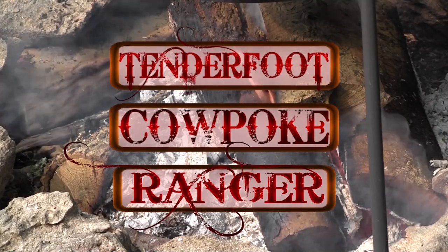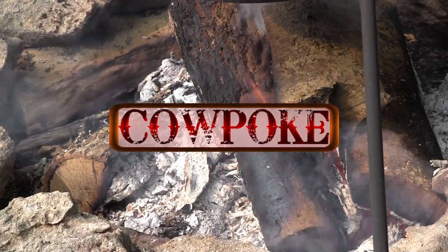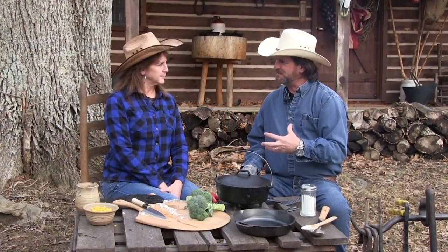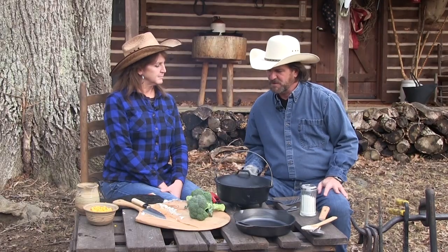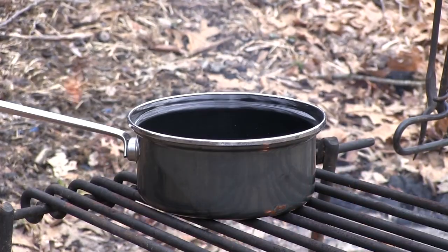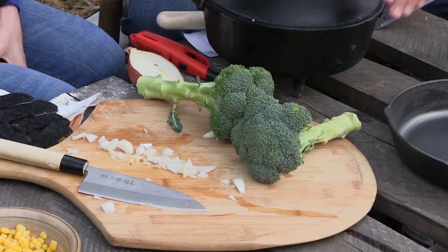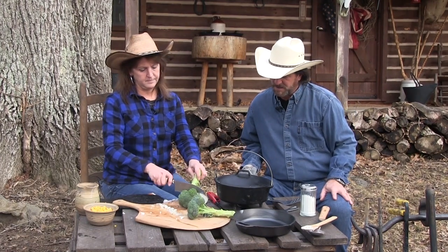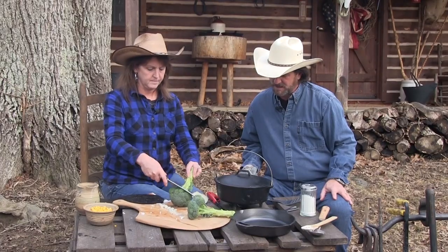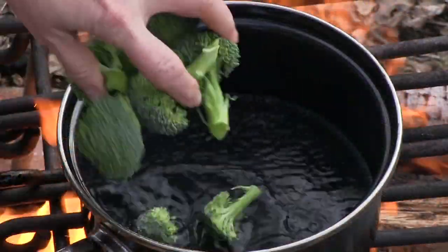What level are we at today? Are we at tenderfoot, cowpoke, or ranger? We're on the cowpoke side of things — a good solid meal. A couple things are in packages, so if it were really complicated we'd go up to ranger. But today it's a good solid cowpoke. Mrs. Farmer, we also have water on the boil, so let's take the heads off this broccoli and drop them in. We don't need them terribly boiled — we want a little bit of crunch. We're going to make our side out of broccoli with cheddar cheese.